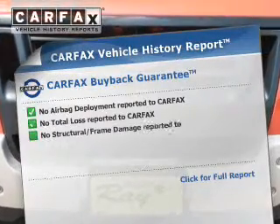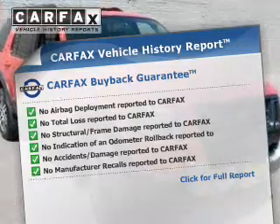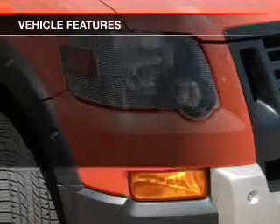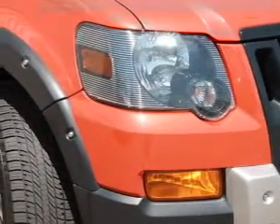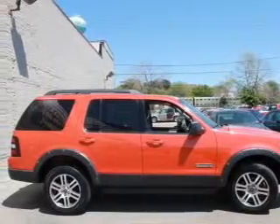This vehicle comes with a Carfax report, which reduces your buying risk by providing the vehicle's history before you purchase. Plus, enjoy these notable features that are included in this vehicle: power door locks, power windows, cruise control, an AM-FM stereo with a CD player, and satellite radio.